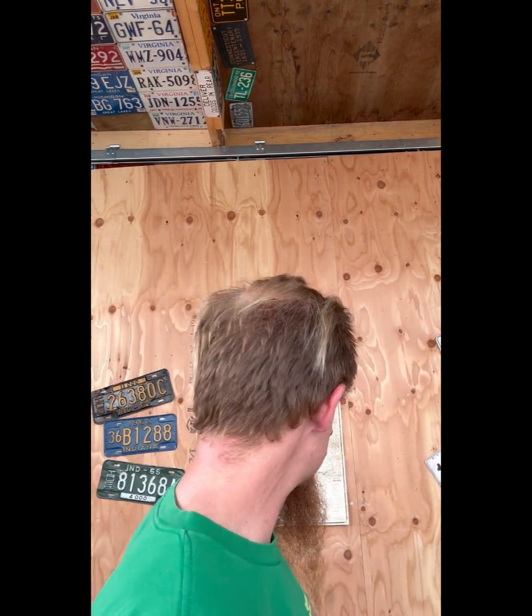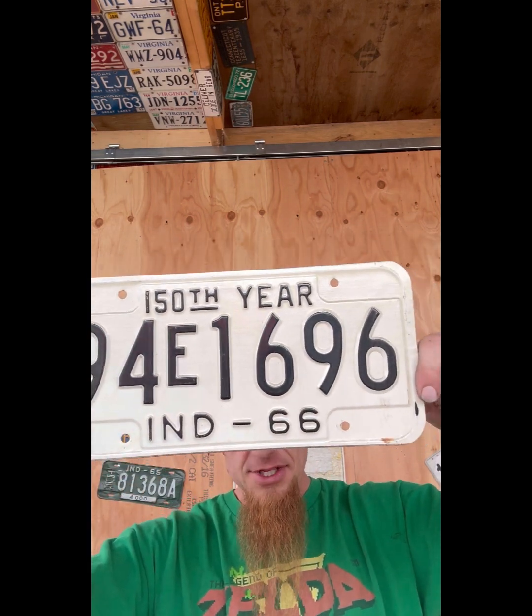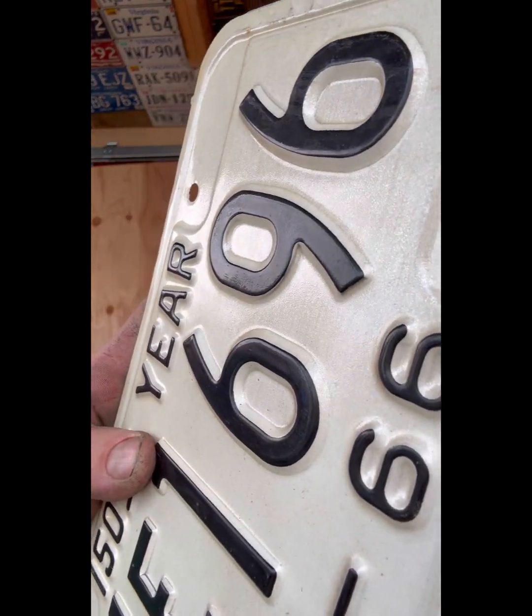Farming - we're in Saskatchewan, we're famous for farming too. Shouldn't we be better? Even though you guys got six and a half million people and we got like a million. 1966 - the 150th year of Indiana. You guys are sure old compared to us - we just celebrated our 100th year in 2005. 94E 1696, white on black. Looks like it's reflective paint - almost that little reflectiveness to it, maybe. I don't know if you can see that on the camera.